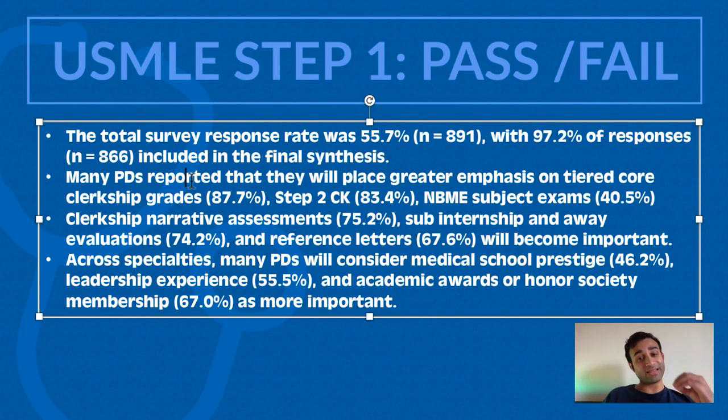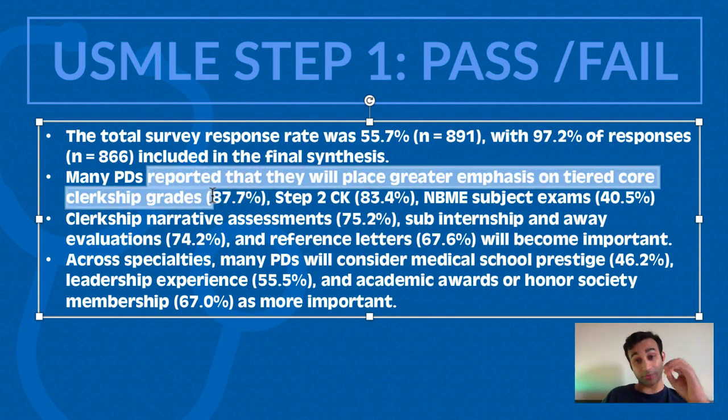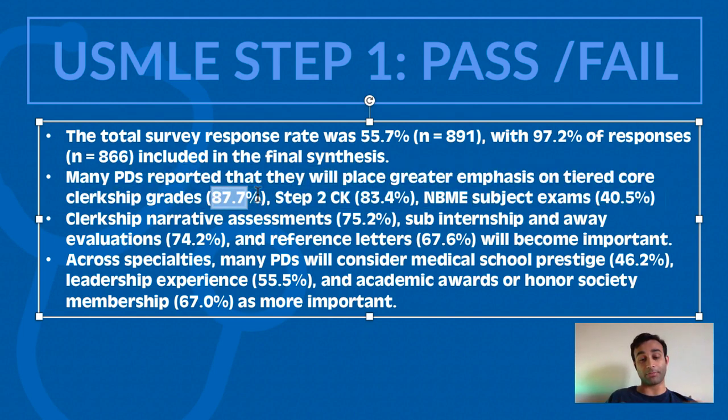Now for some of the big findings. Many program directors reported that they're going to place a greater emphasis on tiered clerkship grades. Clerkships happen in your third year of medical school after two years of pre-clinical studying, where you are actually in the hospital across various specialties — psychiatry, surgery, neurology, internal medicine — and you get grades in each. Those grades are usually on a curve where some level of the class gets honors and some get a pass. 87.4% of program directors said they're going to place a greater emphasis on those grades since Step 1 is now pass fail. Additionally, 83.4% said they're going to place a greater emphasis on the Step 2 CK exam, as that is now the only numerically scored exam.